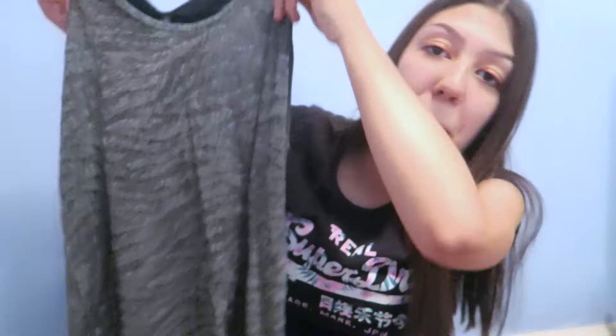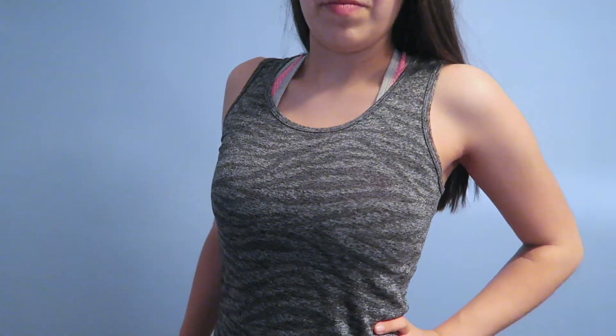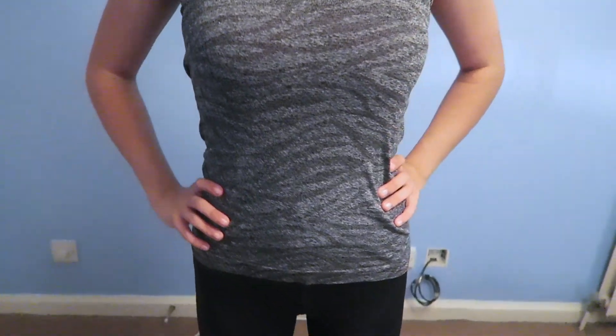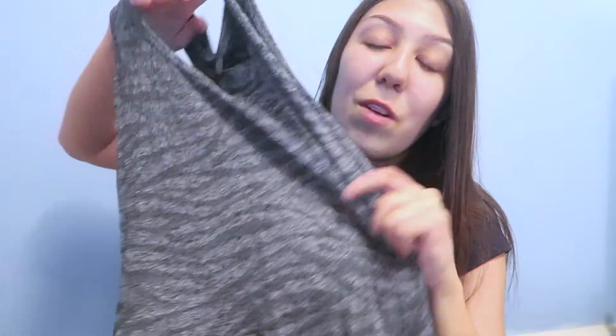Moving on to the clothing — as I said it's all from Primark. I'm going to be trying on as much as I can and putting in overlays so you can see what it looks like on. The first item is this very basic gray vest top that looks like it's got a zebra print in a darker shade of gray. This is in a size six to eight and it was four pounds from Primark. I think this is just such an essential — I got this color so I could wear really cool bright sports bras underneath and it would still look great.